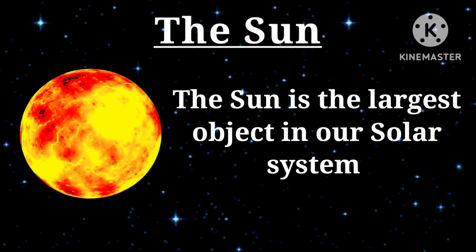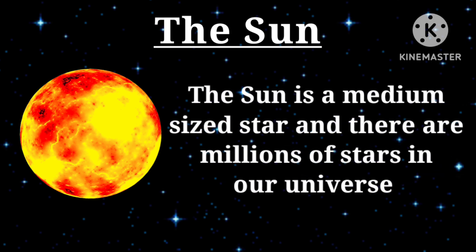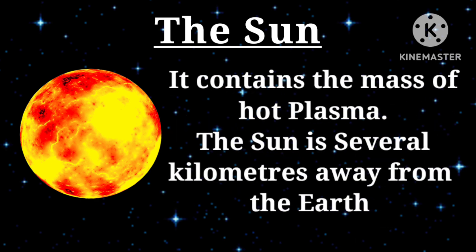The sun is the largest object in our solar system. It is at the center of the solar system and all planets travel around the sun. The sun is a medium-sized star and there are millions of stars in our universe. It contains the mass of hot plasma. The sun is several kilometers away from the earth.